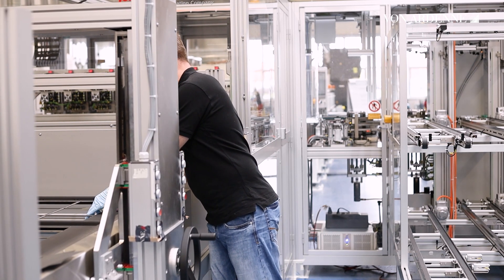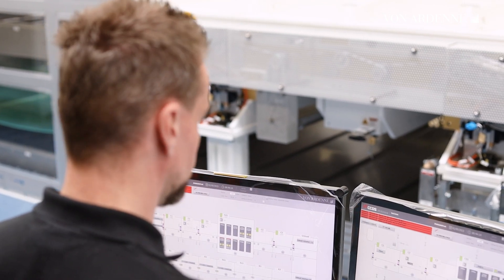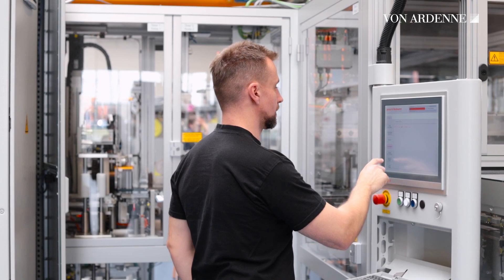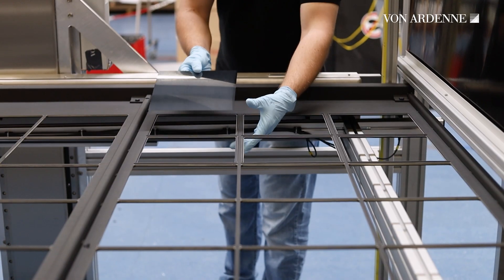Once the machine is ready for operation and all parameters are set, Marcus takes over. He is responsible for the technological commissioning. Marcus defines the coating recipe according to the customer's specifications and fine-tunes the machine for a high-quality product.